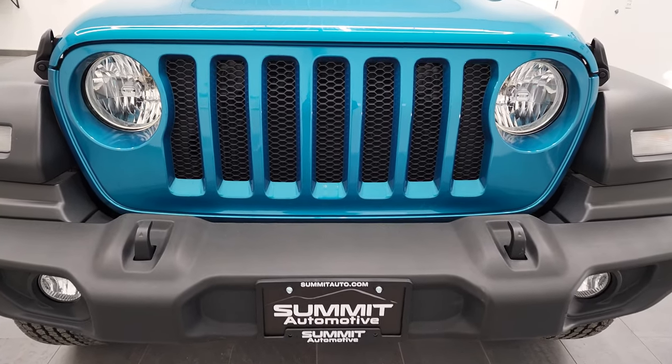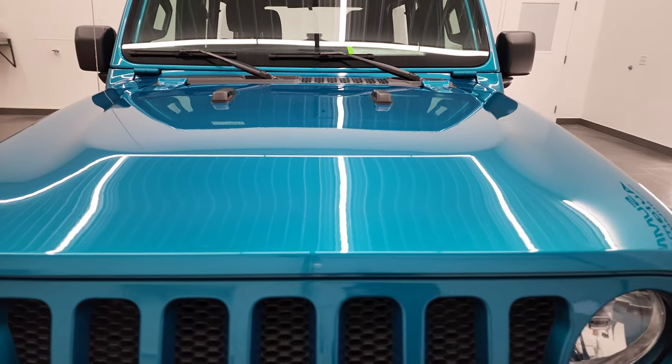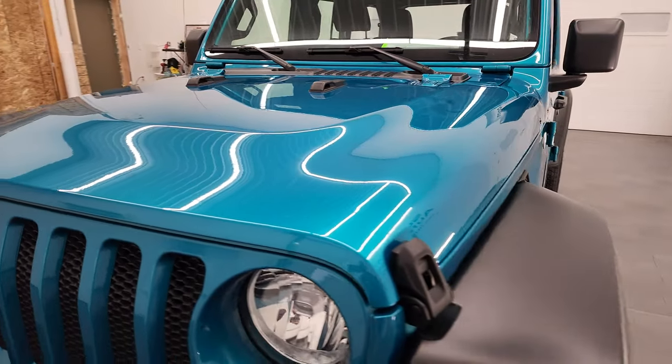We're going to go all the way around in this video — inside, underneath — start it up and take a look under the hood.